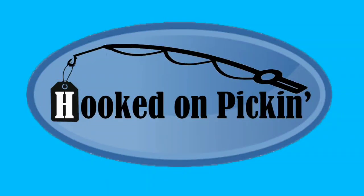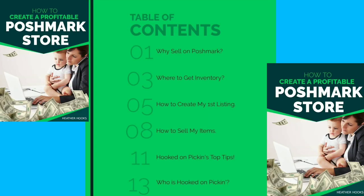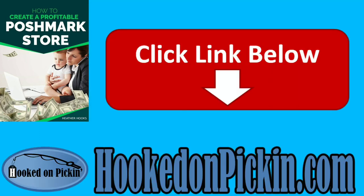Would you like to make tons of money selling on Poshmark? Check out my new e-book, How to Create a Profitable Poshmark Store. It covers why we sell on Poshmark, where to get inventory, how to create your first listing, how to sell your items, and all my top tips and secrets. To purchase, go to hookedonpickin.com or click the link in the description below.